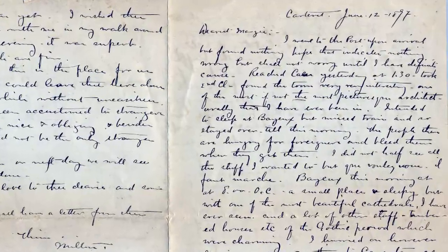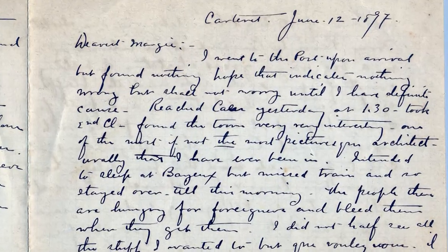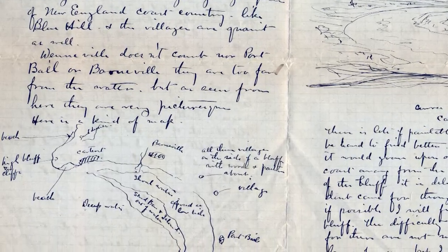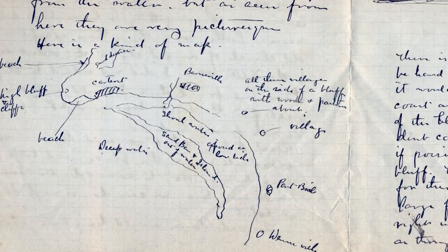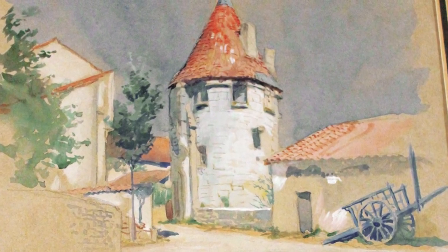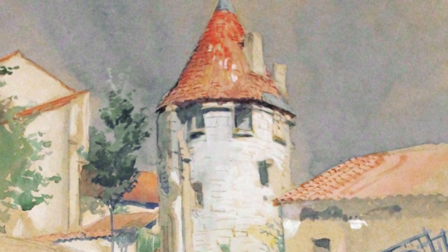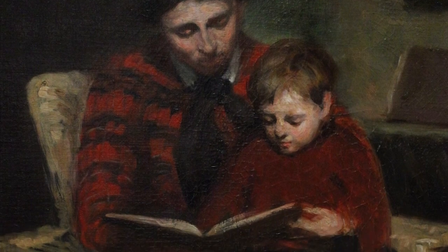Bancroft traveled to other scenic parts of France, such as Carteret on the Normandy coast. He also visited galleries and museums in Belgium and Holland, where he especially admired the Dutch masters. Occasionally Margaret traveled with him. The Bancrofts found a refuge in the picturesque village of La Morte Saint-Horé, southwest of Paris. In September 1896, the first of their three children, John, was born there.